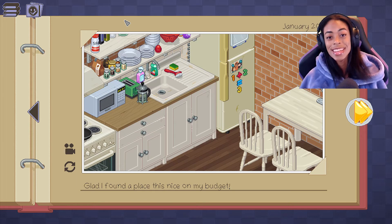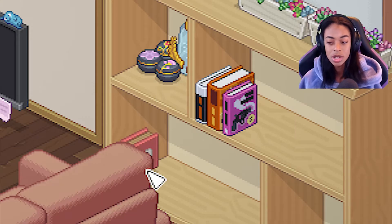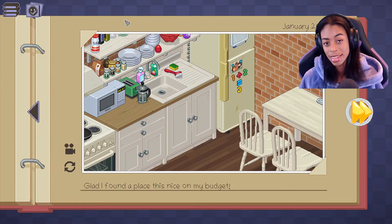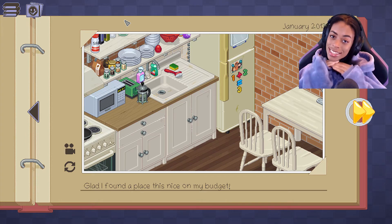Hey, I'm Toni J and today I am super cozy because I am playing Unpacking. I just realized that the album we see on the main menu is that same pinkish album that we have to put on the shelf every time we play. Last time we finished the 2013 page and our person is starting their life over. They got a new place and they are ready to get settled. Let's get into the game.